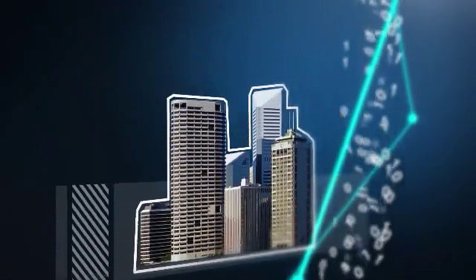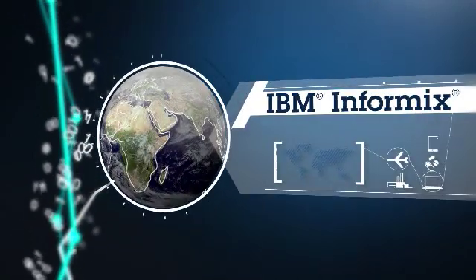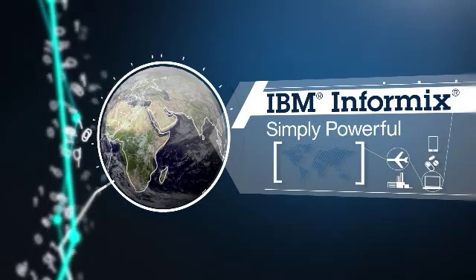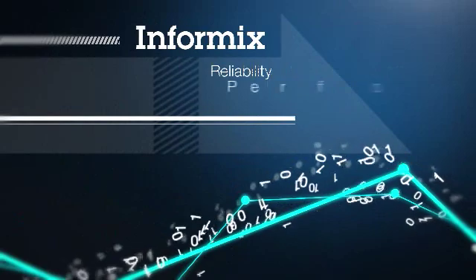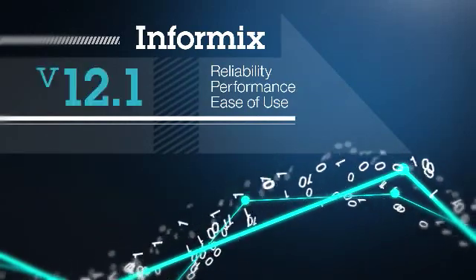From forward-thinking startups to established corporations, organizations across industries and worldwide use IBM Informix for one reason: it's simply powerful. And now IBM takes Informix reliability, performance, and ease of use to new heights with version 12.1.